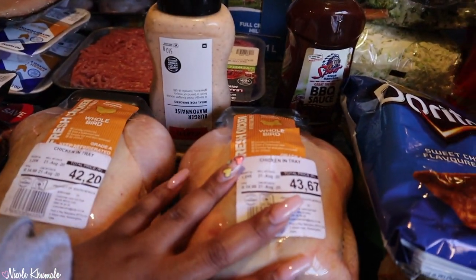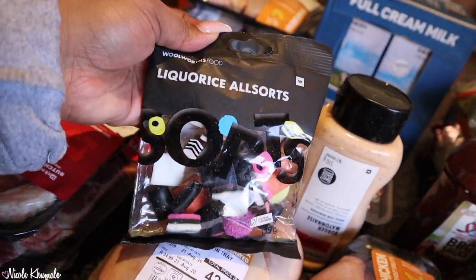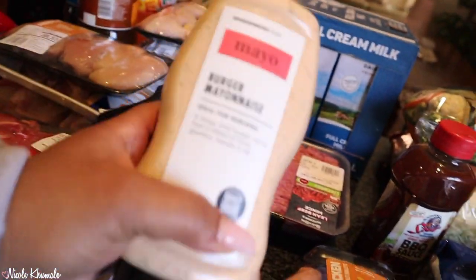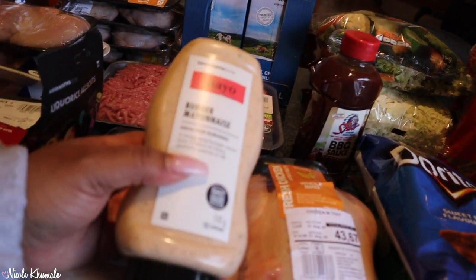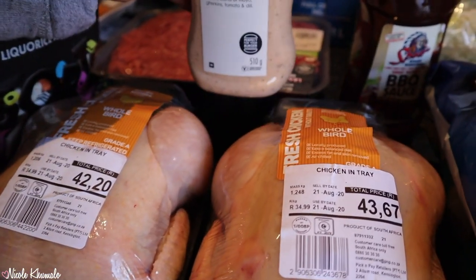We also got milk because we literally ran out. And with the meat we also got two full whole chickens. My mom got these licorice sauce at Uart. We also got this burger mayonnaise because it's really nice — there's also a smoky barbecue one and it is pretty much the best thing ever.